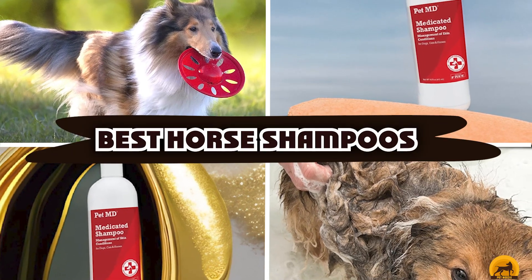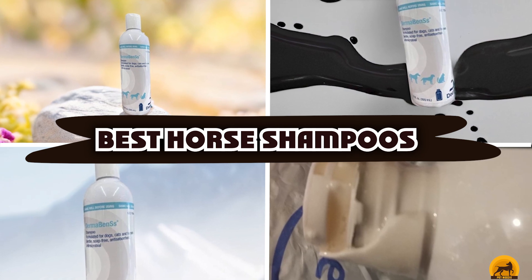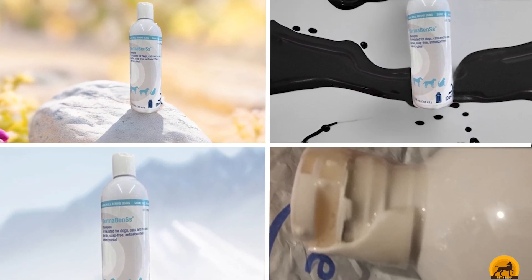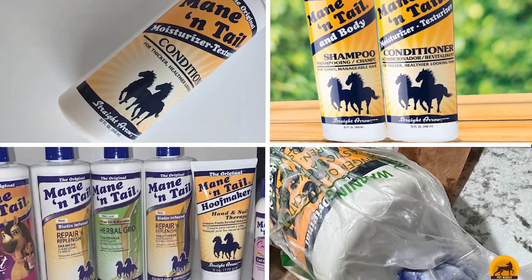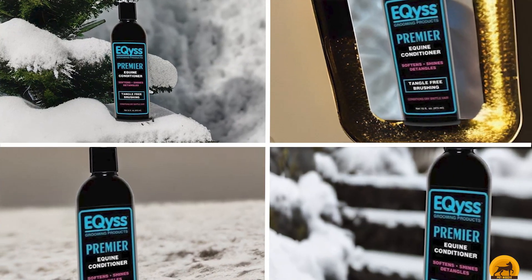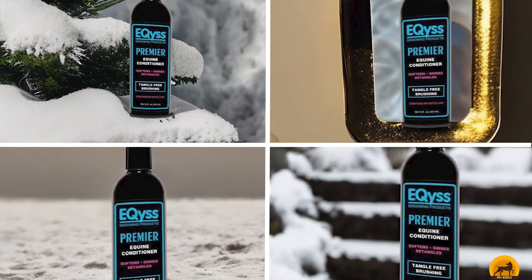If you're looking for the best horse shampoos, here's a list you must see. We made this list based on our personal preference and sorted it based on the features, prices, quality, durability, and reputation of the manufacturers and customer feedback. We've also included options for every type of customer. So let's get started.